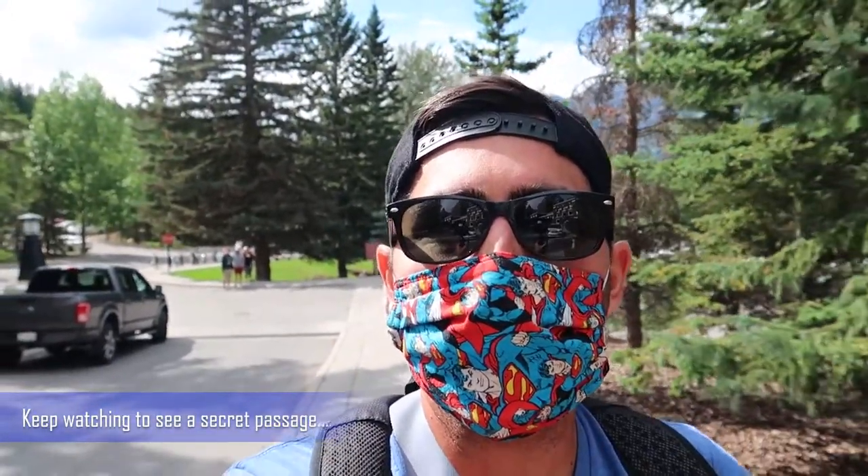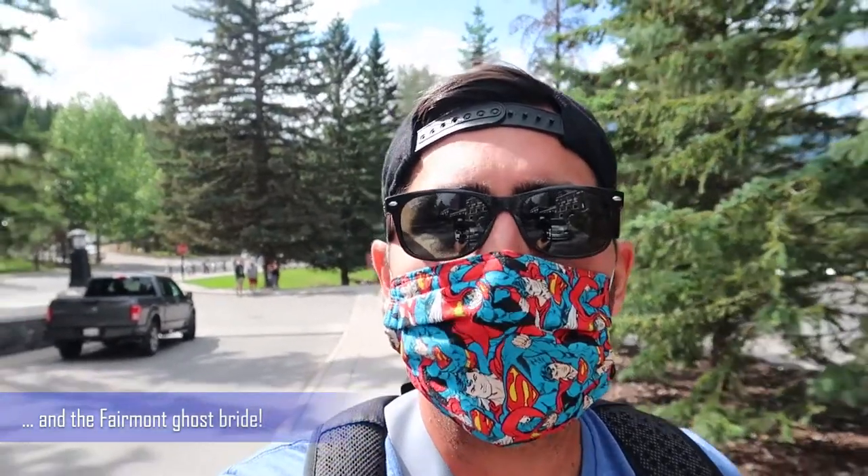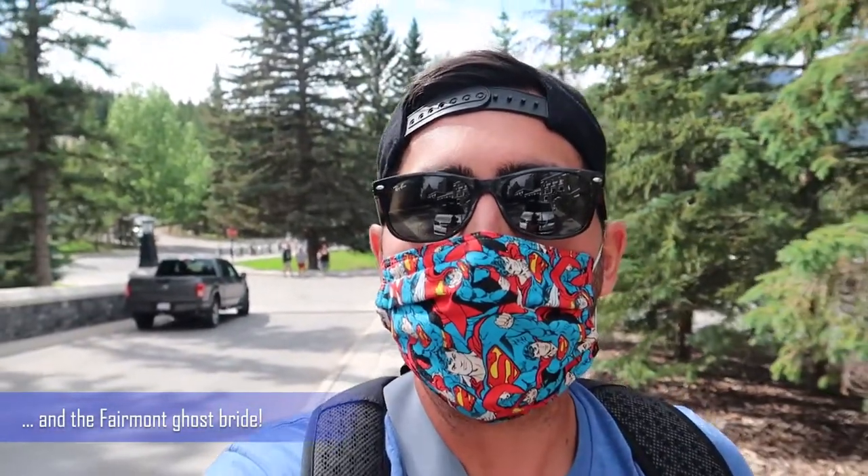Just before we head inside, I just put my mask on. It's the middle of the coronavirus pandemic, so they do require face masks. If I sound a little bit muffled, I do apologize for that.